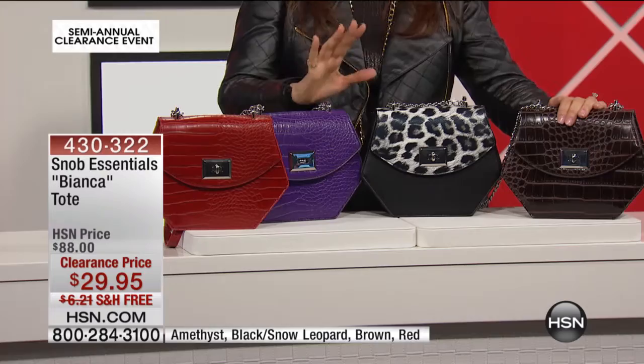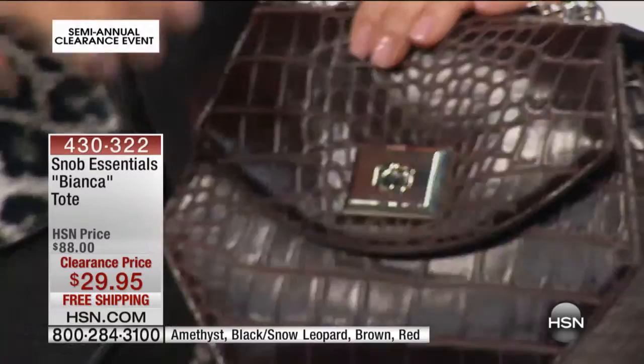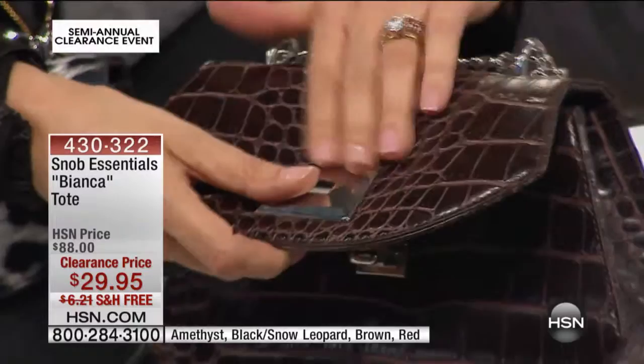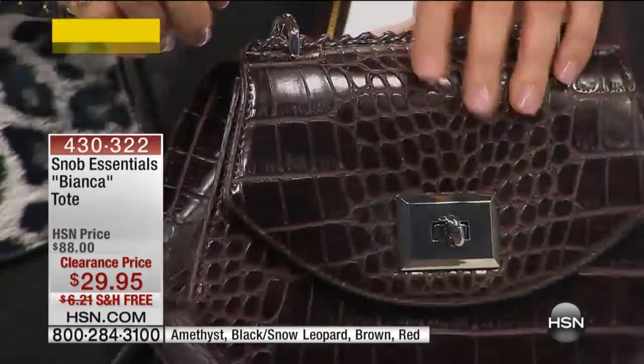I don't know if any of you have had the chance to see that in an antique store — it's kind of weird. But you're like, whoa, that really does look like an alligator, especially if you've seen one live in Florida. It doesn't have as many bumps, but it gives you that same feeling. So for $29.95, you've got the zipper on the inside, this great shape — it's not something you're going to see yourself coming and going with.